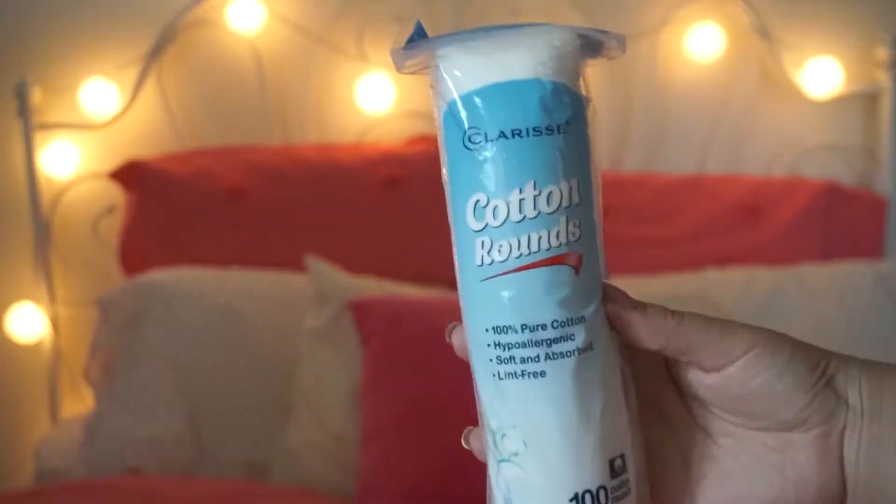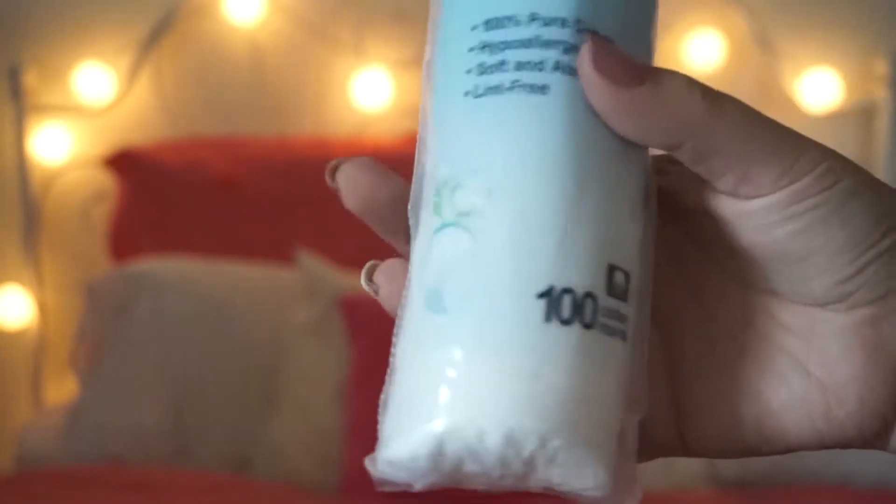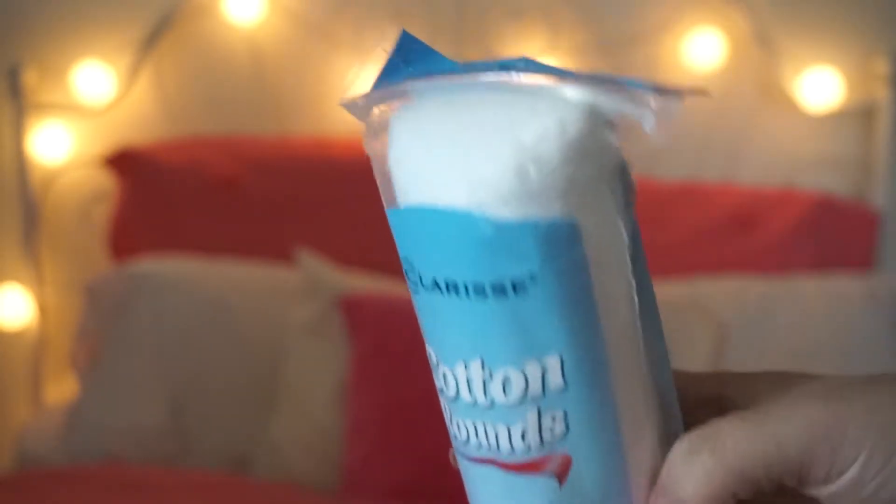Speaking of those cotton rounds, I bought some — except I got these at the 99 cent store because essentially they're the same thing for just 99 cents. When you're on a budget, that's a good thing. They're just 100 cotton rounds. I'm going to put these into that container because I hate opening the packaging and trying to get one out. And that acrylic storage container was $8.99.